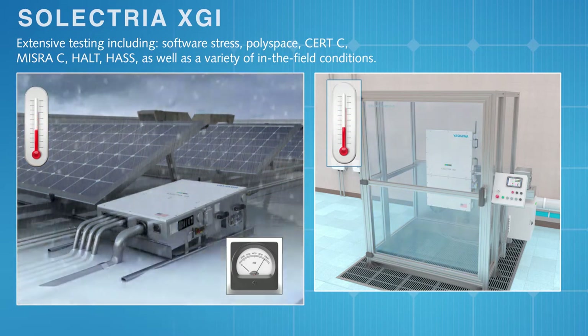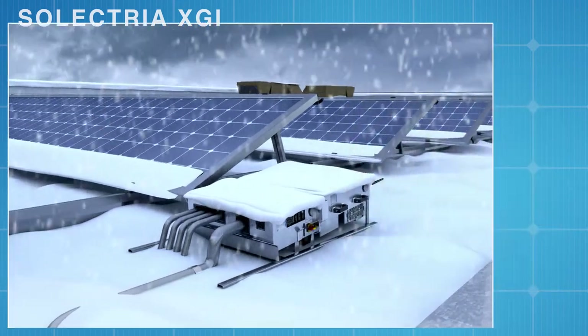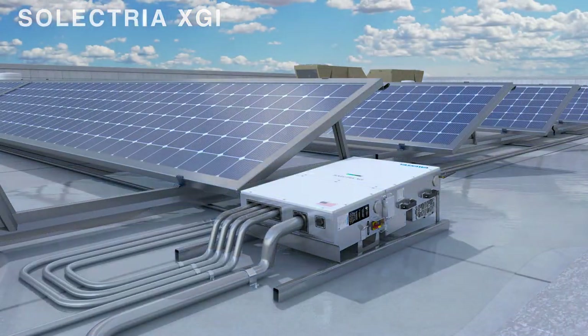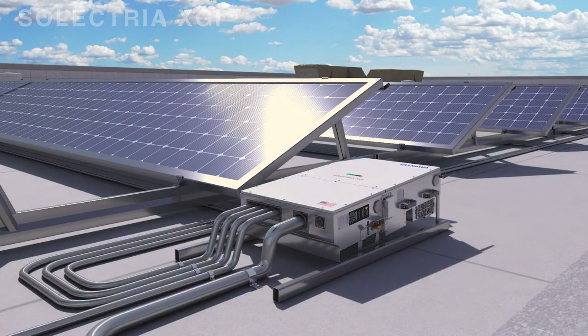Each component has been vetted and verified for a lifetime of over 25 years, designed to simplify installation and perform in the harshest real-world conditions.